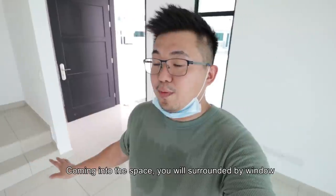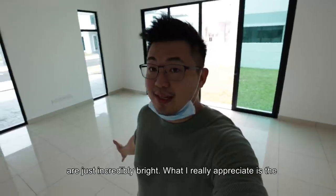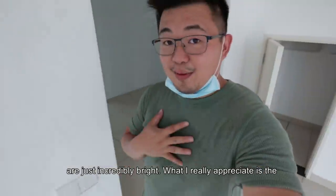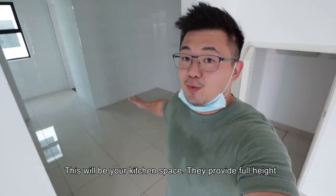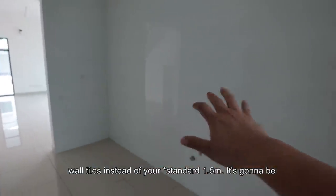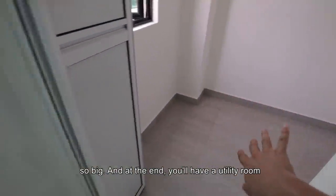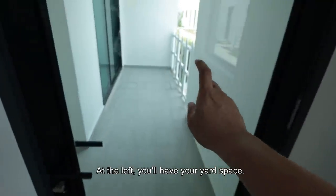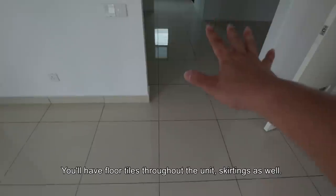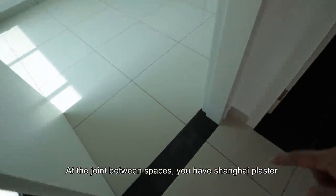Coming into the space, you will be surrounded by window panels. Without any artificial lighting, the interior spaces are just incredibly bright. What I really appreciate is the height of the plug points, which is kids-friendly as well as handicapped-friendly. This will be your kitchen space — they provide full height wall tiles instead of the usual 1.5 meters. It's going to be so big, and at the end you will have a utility room, or you can use it as a bedroom. On the left you will have your yard space.